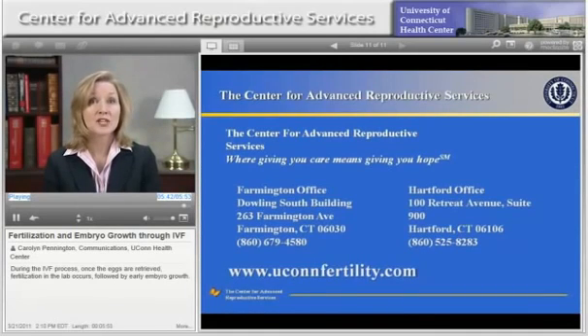Learn more about us at UConnFertility.com or call us at 860-679-4580.